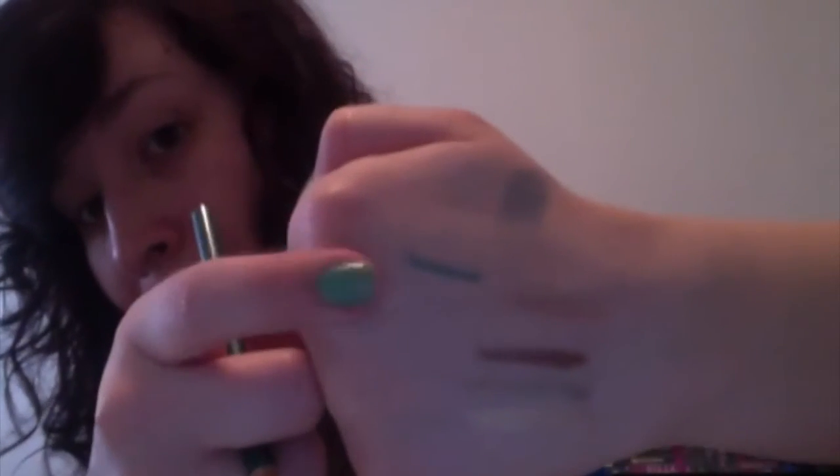These are the five piece shimmer eyeliner pencils. This one is Twinkle Teal - a very pretty teal color. I swatched these last night and I am absolutely in love with these pencils. They go on so smooth. This one is called Gun Metal, and this is like a silvery color. Just so smooth, just creamy.